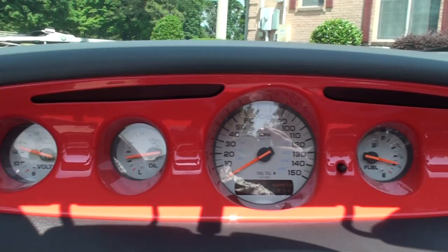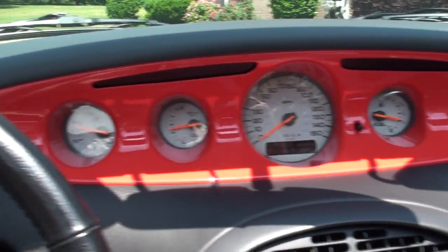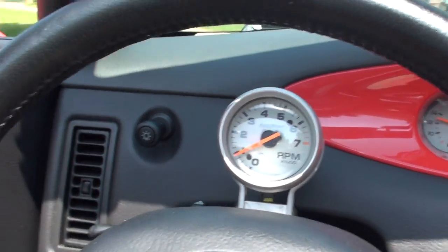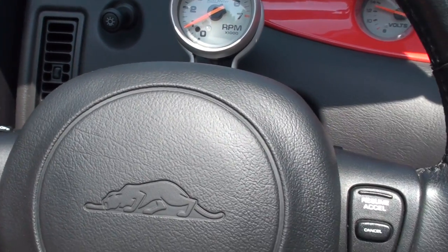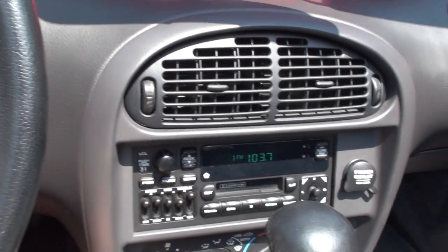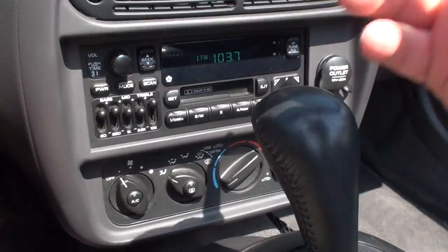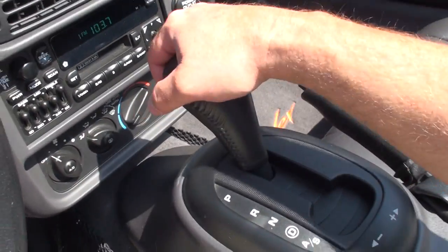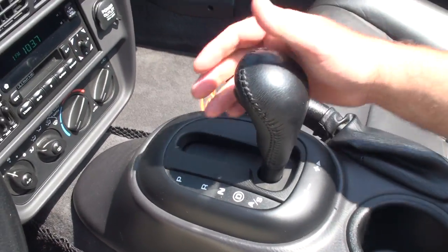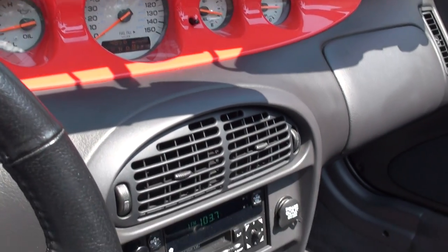Got a very sporty gauge display. RPM is up here. Got your light controls. It does have cruise control and audio controls behind the steering wheel. Tilt, wiper, AM/FM cassette, ice cold air. We do have the automatic transmission with the auto stick — you can upshift and downshift without a clutch. Very nice.